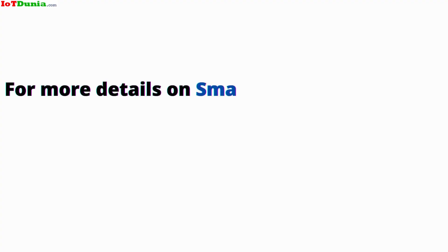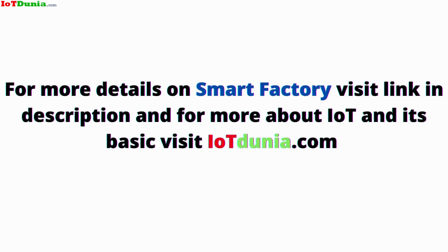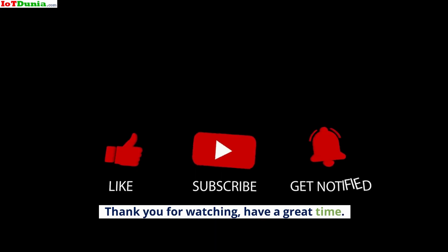For more details on smart factory, visit the link in the description, and for more about IoT and its basics, visit iotdunia.com. Thank you for watching, have a great time.